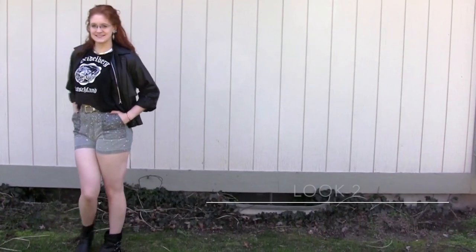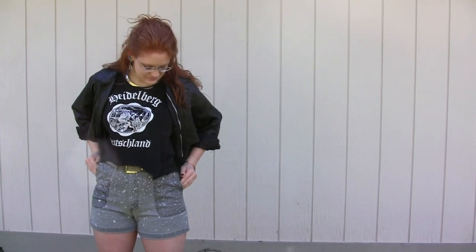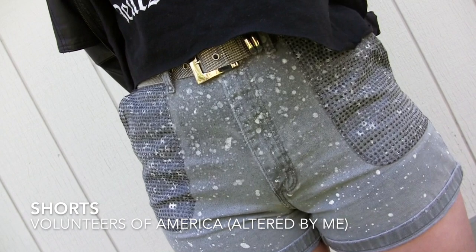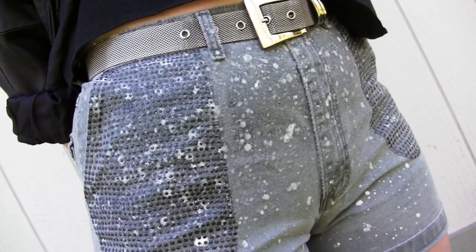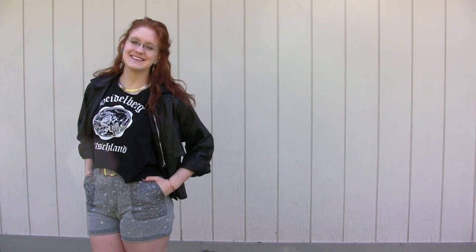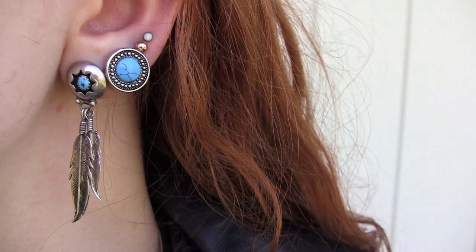For this look, I took a black t-shirt and cut it into a crop top. Since it's still a bit cold out, I threw on my leather jacket to give the whole look an edgier vibe. I splattered these shorts with bleach and white paint, and then added the metallic dot detail to the pockets with puffy fabric paint. I wanted to add a pop of color, so I chose these turquoise earrings. The larger stud ones were originally my grandmother's, so they have a special place in my heart.